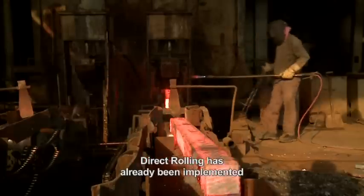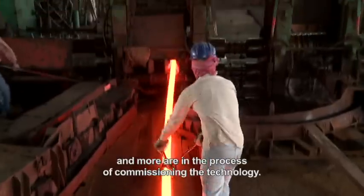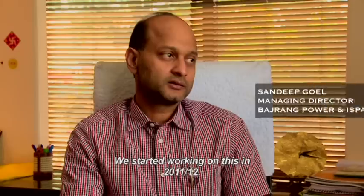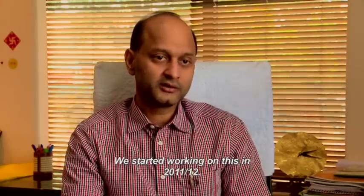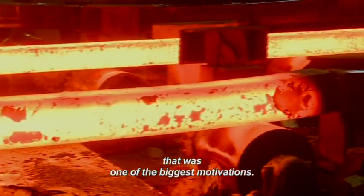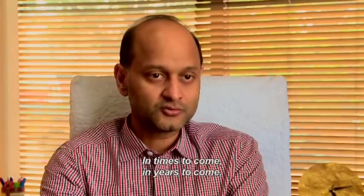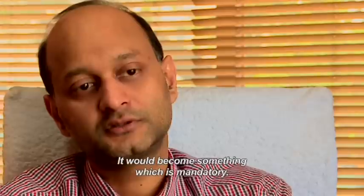Direct rolling has already been implemented in three re-rolling mills in India and more are in the process of commissioning the technology. One mill operator noted: we started working on this sometime in 2011-12. We were desperate to cut production costs — that was one of the biggest motivations. Direct rolling has been a fantastic technology. In times to come, I think this would be the need of the industry, something which is mandatory.